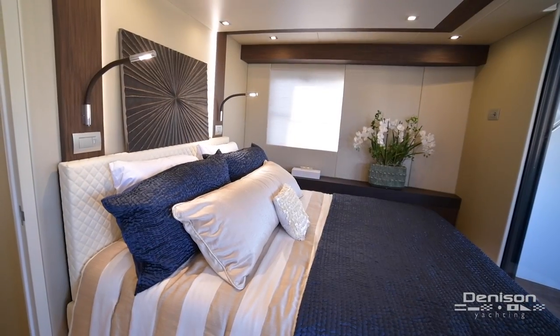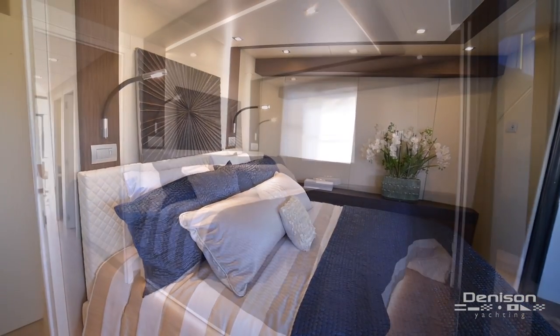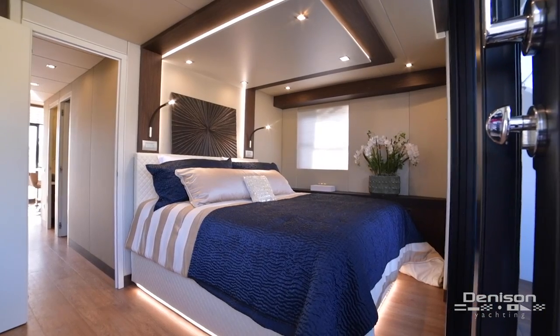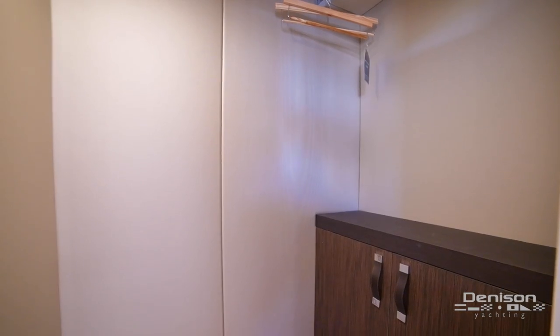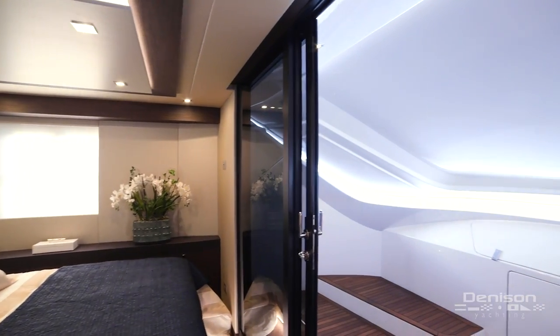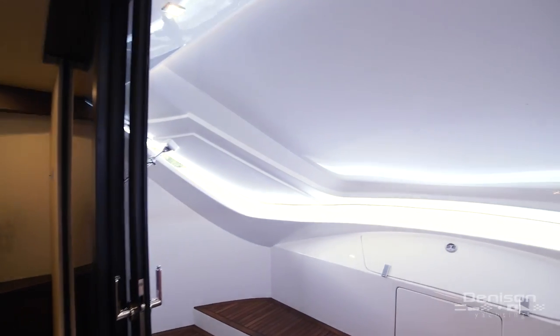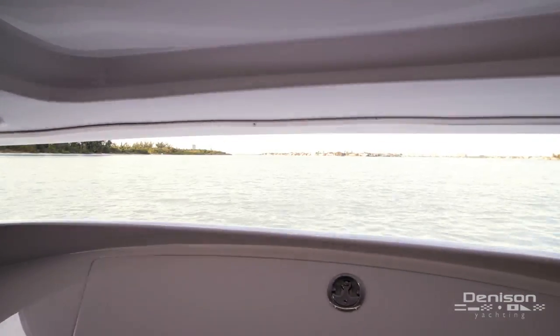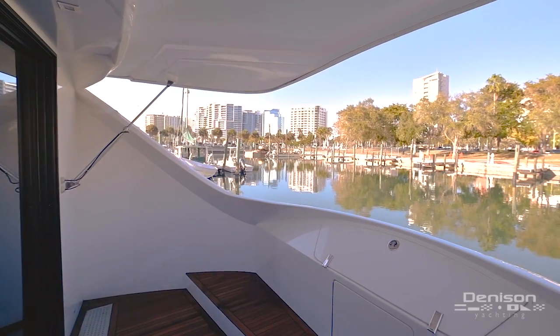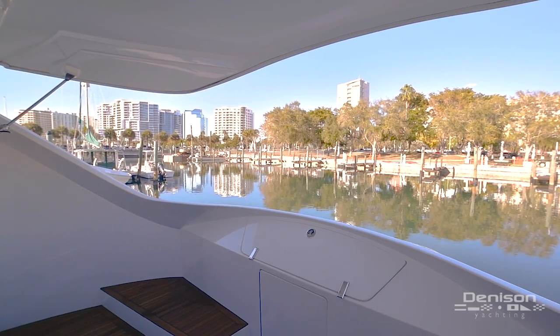Continuing forward into the bow is the master stateroom. It features a large island queen berth with teak balcony and hanging locker. But the most incredible feature that makes this a truly unique design is the clamshell bow window, which gives the master stateroom a truly one-of-a-kind view to wake up to. With its own private deck and view off the bow, this stateroom is sure to please.